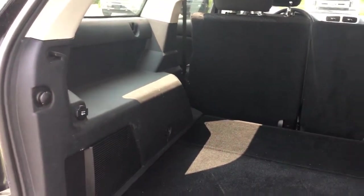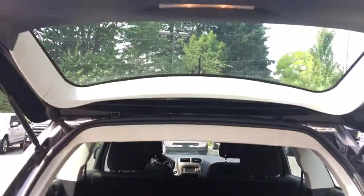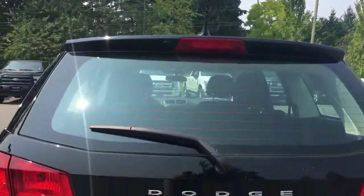You've also got a 12-volt off to the side, and underneath when you pull this tab there's lots of room down below. When you're ready to close everything up, put your hand to the right or the left, pull down, and your hatch is now securely closed.